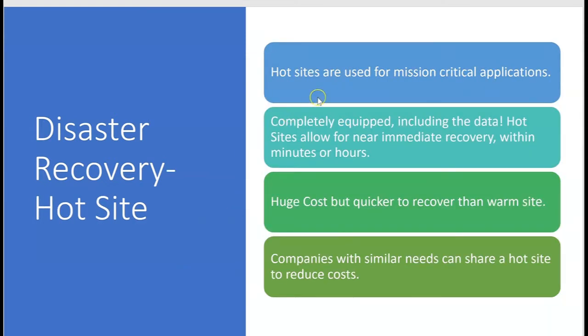Hot sites are used for mission-critical applications. They are completely equipped, including the data, and allow for near-immediate recovery within minutes or hours. The cost is huge, but recovery is quicker than a warm site. Companies with similar needs can share a hot site to reduce cost, because maintaining a private hot site would be very expensive.